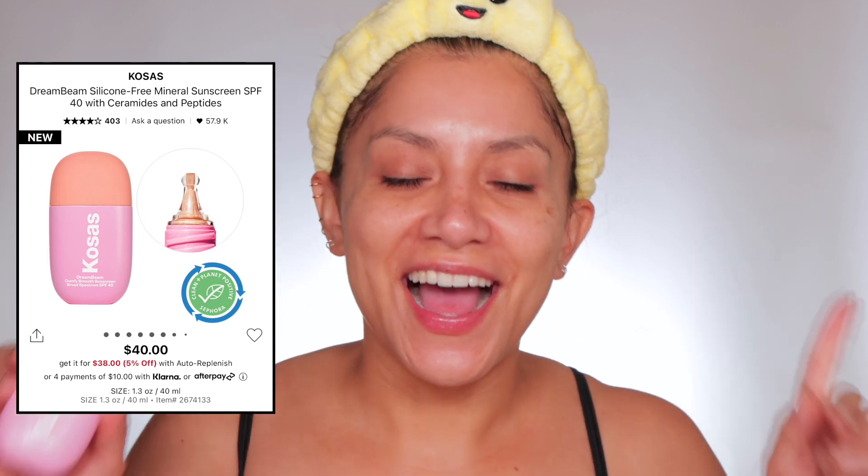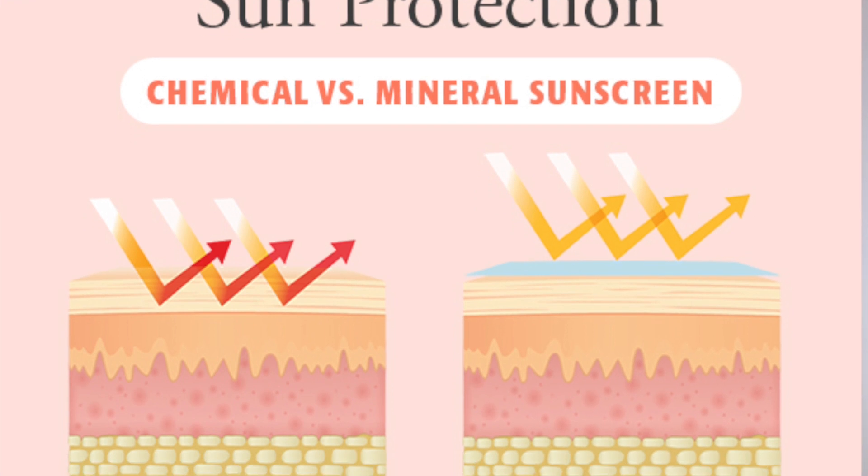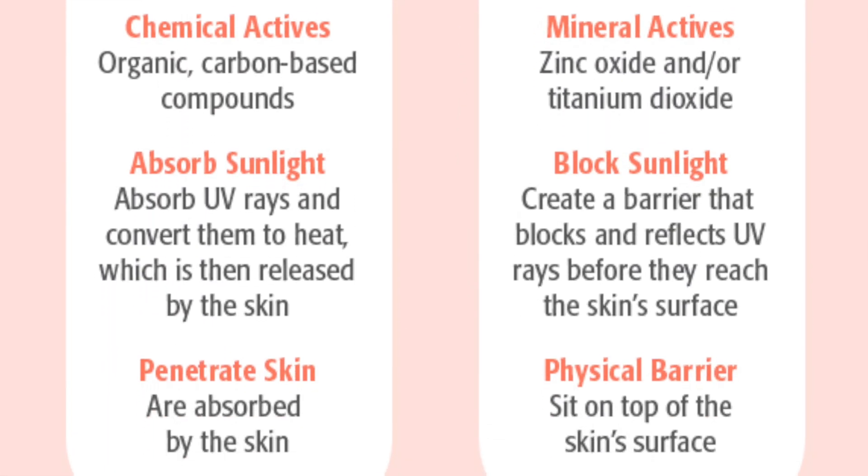Now let's talk about sunscreen. I've been loving the Cosrx — although it can peel if you don't wait for your moisturizer to dry down long enough. When I wait, it doesn't peel, so FYI. But the one I'm really surprised by lately is the Murad City Skin Age Defense SPF 50 — it's a mineral sunscreen. I prefer mineral sunscreens over chemical sunscreens — I'll put a chart to show the difference. I typically use this much, measure it with my middle finger, then rub it in. It has a bit of a white cast but it blends in quickly.